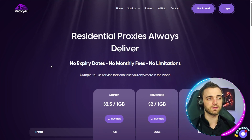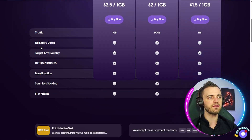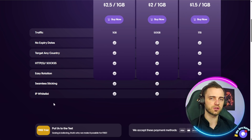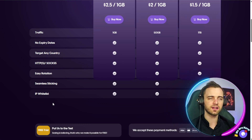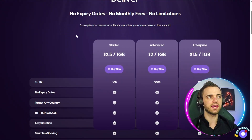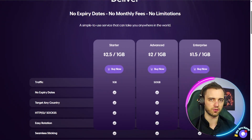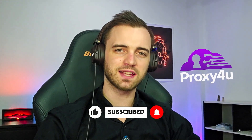Definitely check out Proxy4U in the description. You get everything you'd normally expect with a proxy service — whether it's browsing, using bots, or social media — and you won't be getting hidden fees like you would with other platforms. That's going to be it for this video. I'll see you guys in the next one.